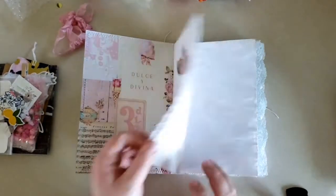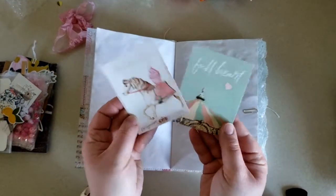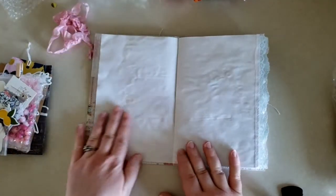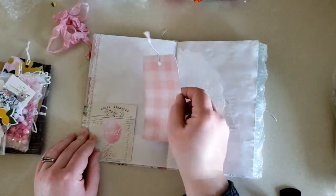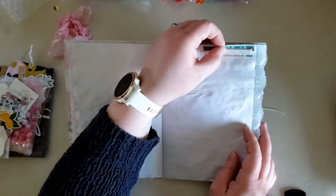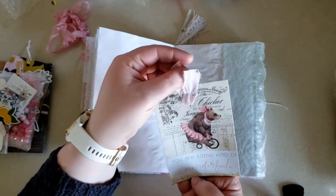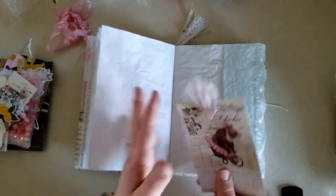I'll just flip through. She also has a flip-through on her YouTube channel where you can see this. There's some journaling cards, some more lace, a tag. It says 'you are magic.' It's so pretty. And I love this image too — it says 'you are some kind of wonderful' and has this beautiful image, like from a vintage pillowcase or something. Very pretty. I love it.